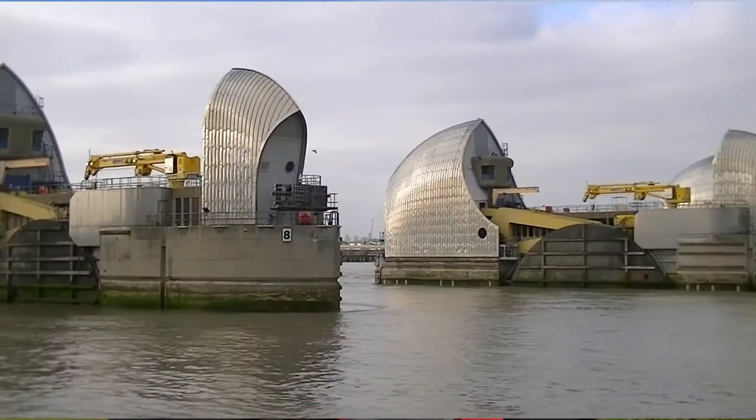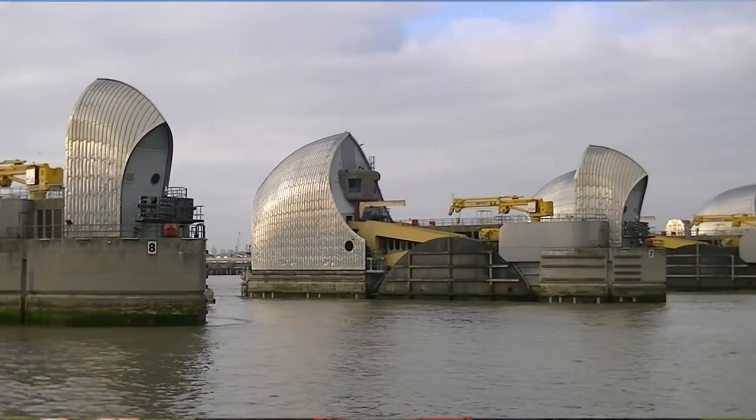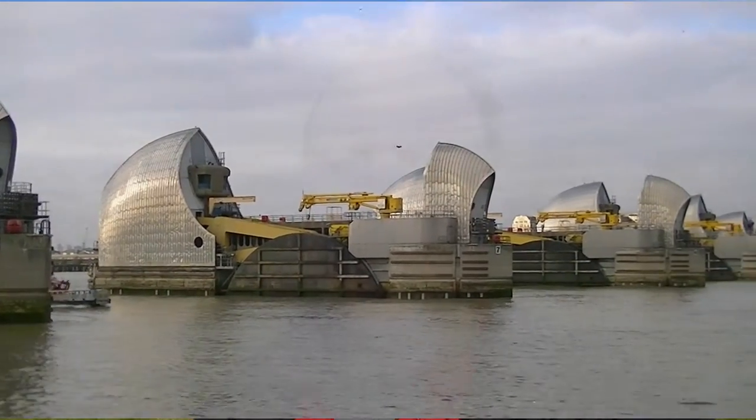One end of the Thames Path is at a big shiny metal fluid control system called the Thames Barrier at London. But it goes all the way up to a place that is commonly believed to be the source of the Thames — that spring from where all the water that comes gushing through central London sets forth on its merry journey.